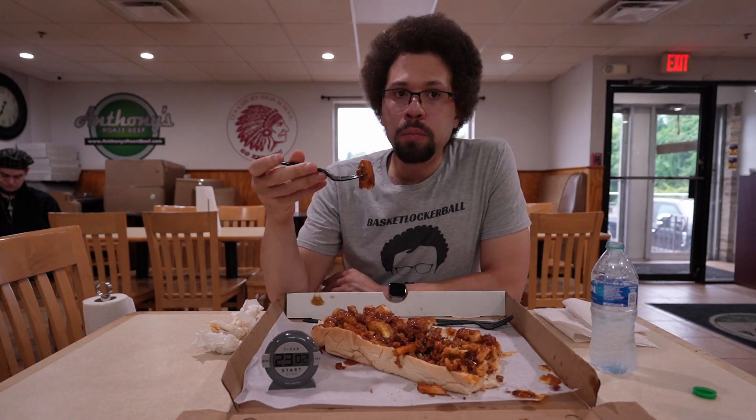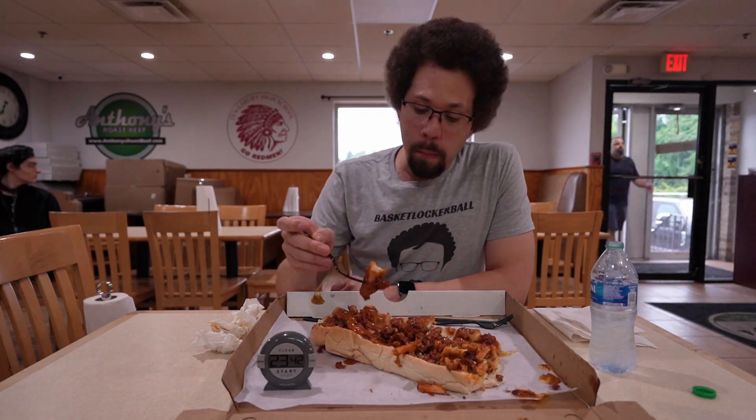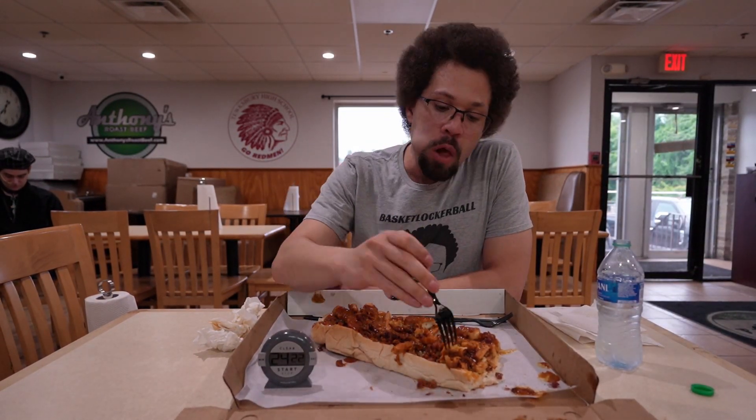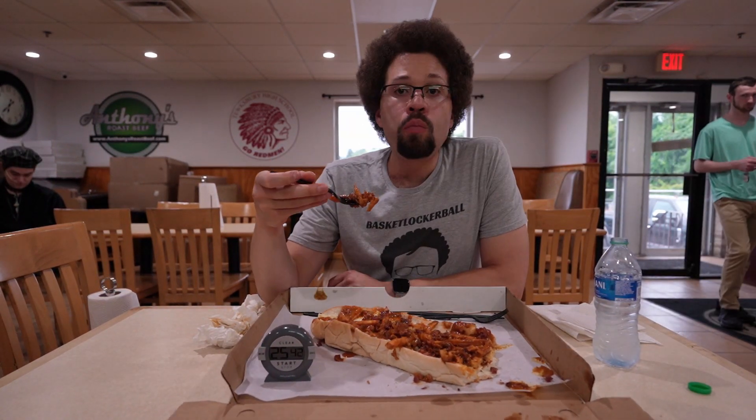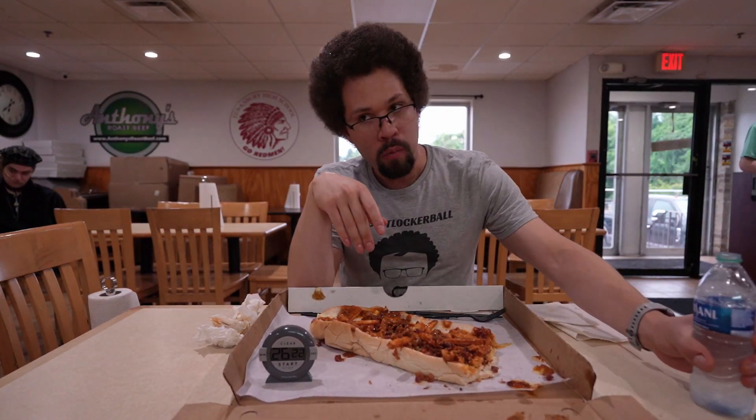While we continue, I want to give a couple shout-outs: one to the restaurant for turning off the music — I super appreciate that — and two to the long-time subscriber who gave me the shirt I'm wearing. Thank you so much.